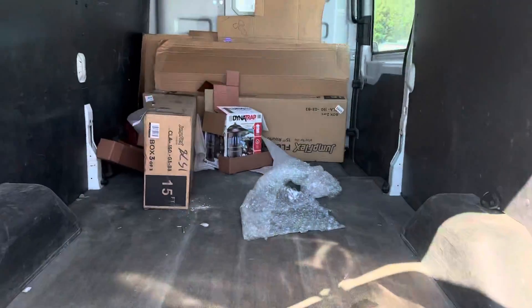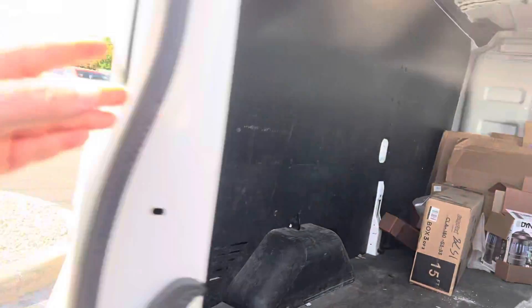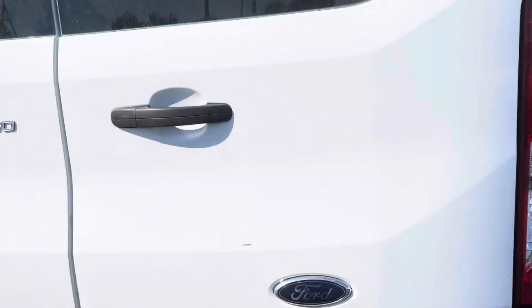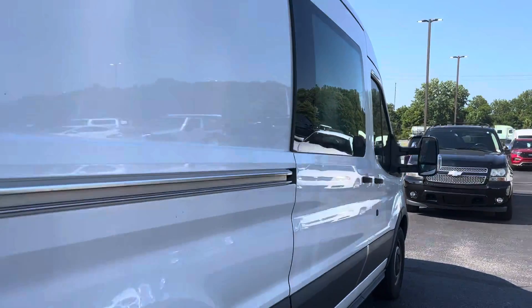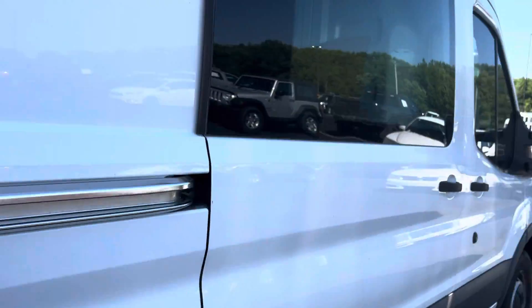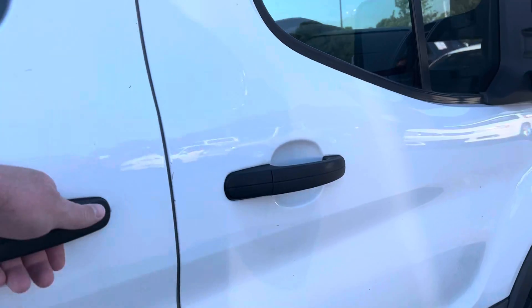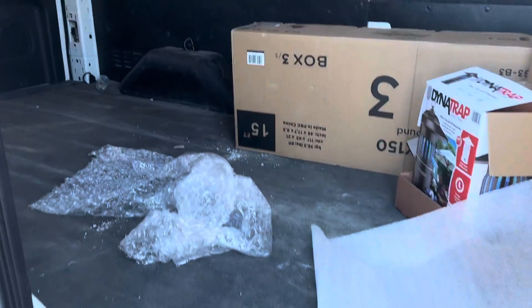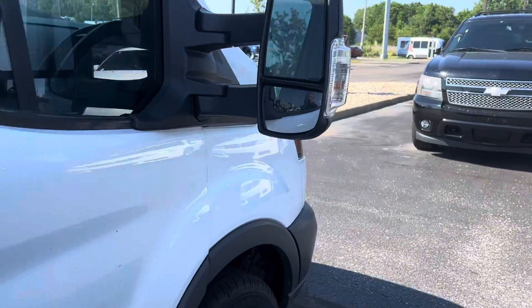We just took it in, so we need to clean it out, but it'll be cleaned out. It's got one little bitty ding right here if you can see it. It's got your glass on this door. But as you can see, it's in very good shape.